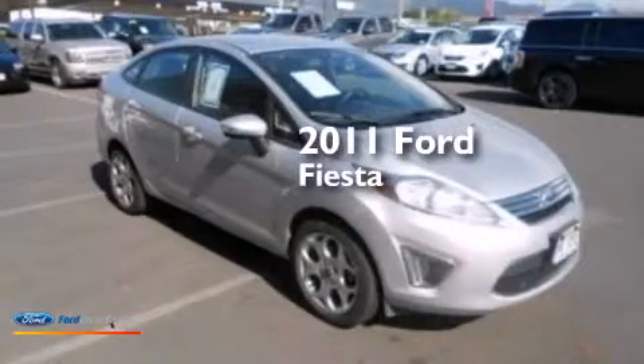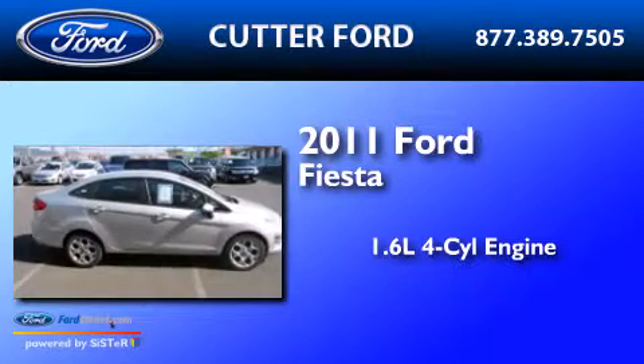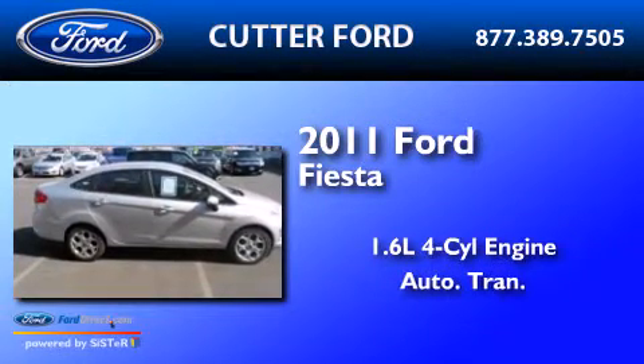This is a 2011 Ford Fiesta. It has a 1.6-liter four-cylinder engine and an automatic transmission.